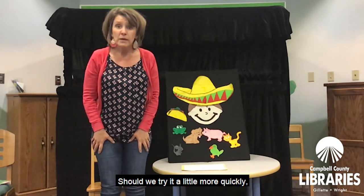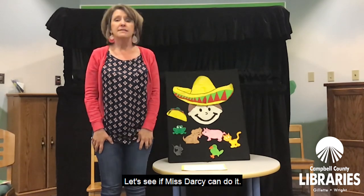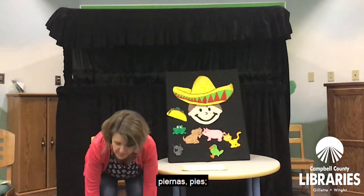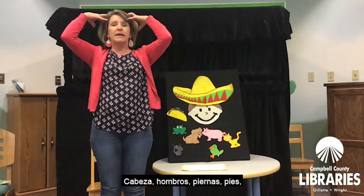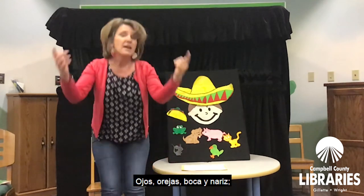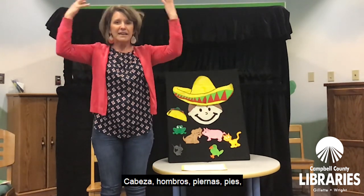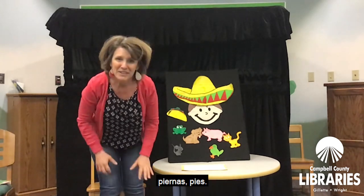Should we try it a little more quickly? Más pronto. Let's see if Ms. Darcy can do it. Cabeza, hombros, piernas, pies. Piernas, pies. Cabeza, hombros, piernas, pies. Piernas, pies. Ojos, orejas, boca, nariz. Cabeza, hombros, piernas, pies. Piernas, pies.